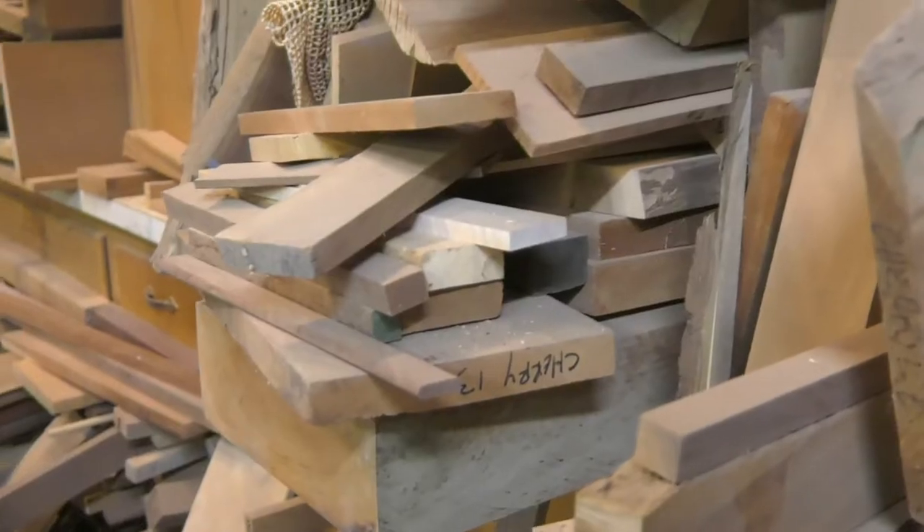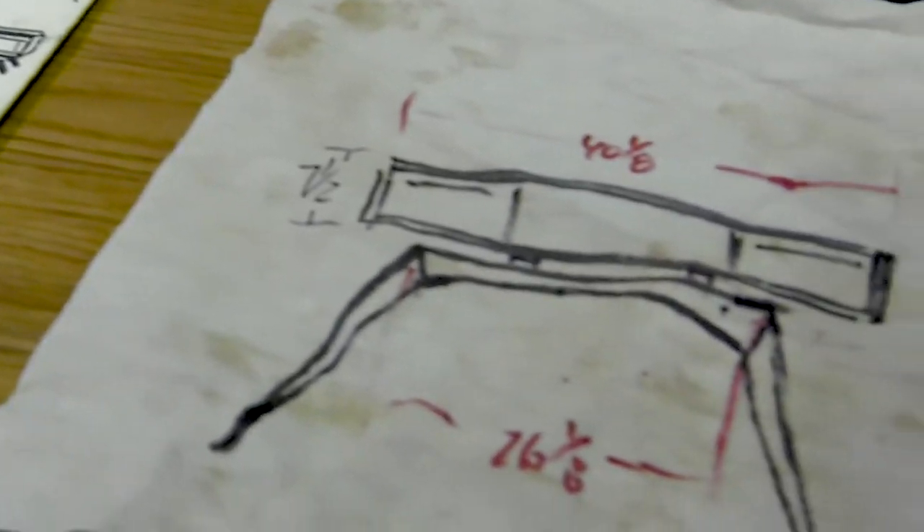My process is not sitting down at a computer and drawing it out. You'll see around here pieces of paper with a sketch on it with some rough dimensions and that's where I start.